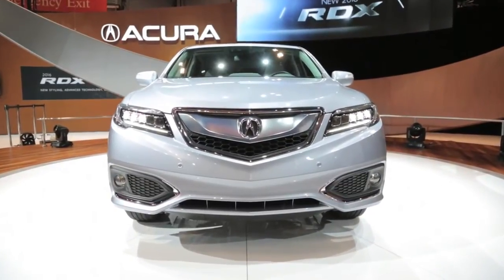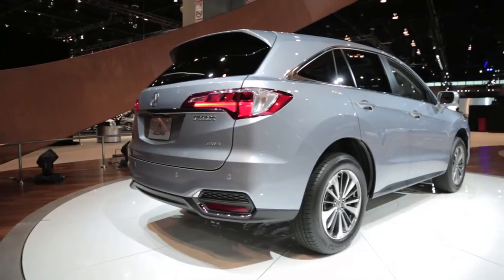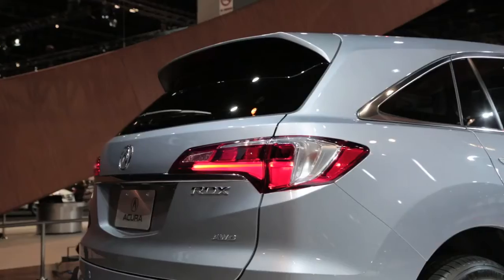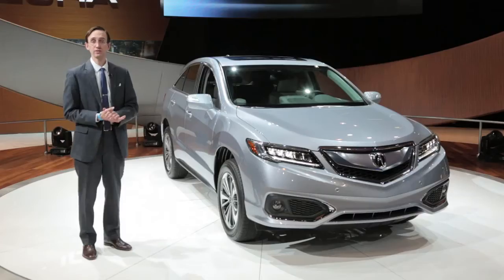When you include cylinder deactivation, these under-hood changes add up to enhanced fuel economy. Both front and all-wheel drive RDX models have gained one mile per gallon on their highway scores, and the most economical version now stickers at 29 mpg on the interstate.